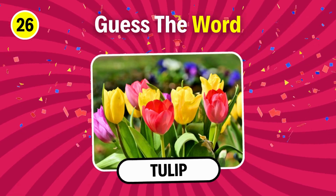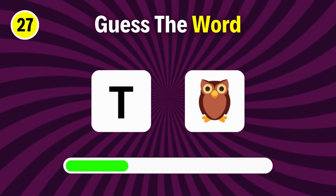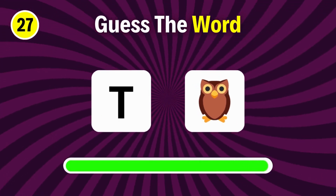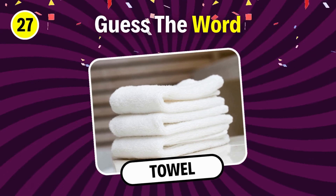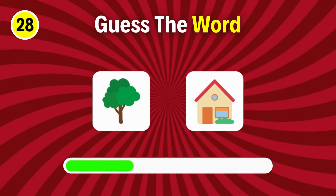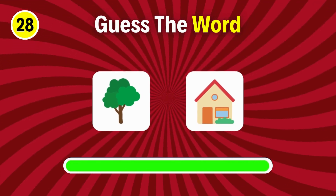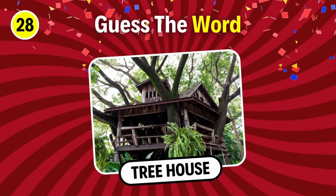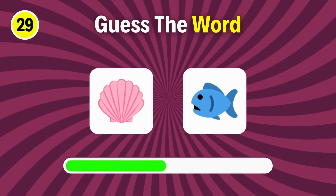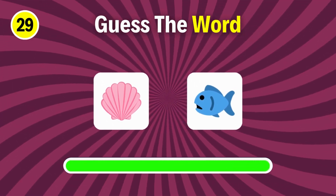Tulip. Guess the word. It's towel. Treehouse. Can you guess this? Shellfish.